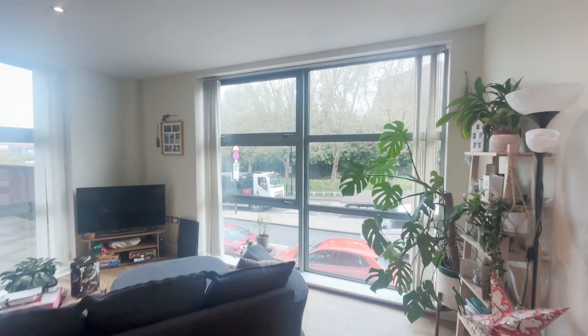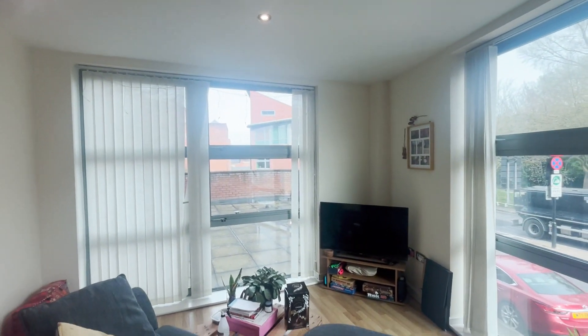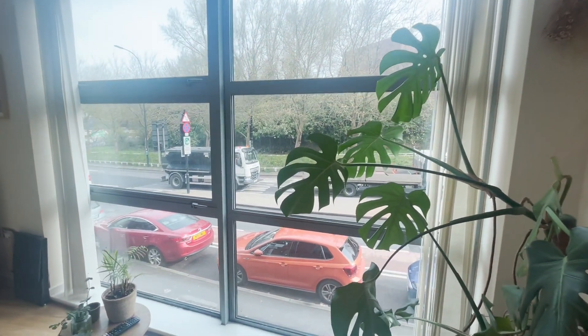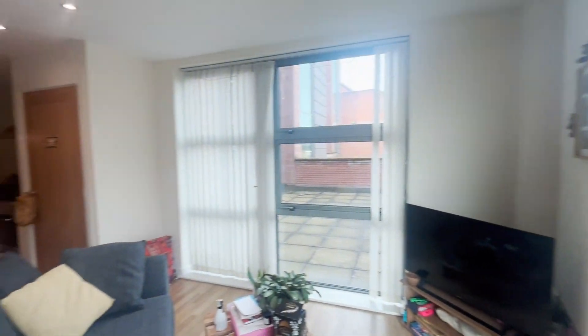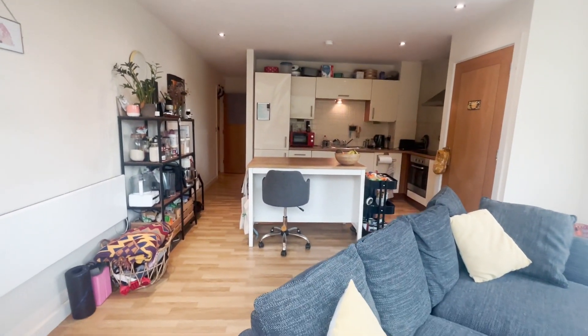As you can see, you have the dual aspect with large floor-to-ceiling windows on both sides, which lets in lots of natural light and gives really great views over the city. It's a really good sized living space.